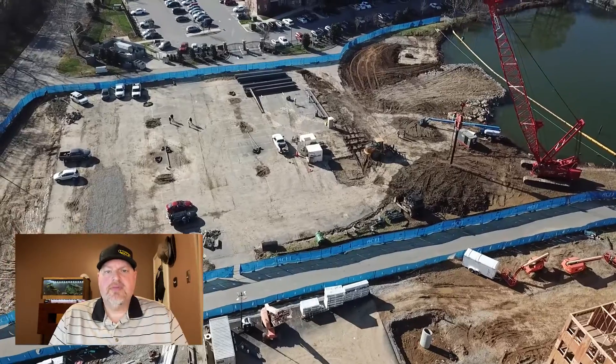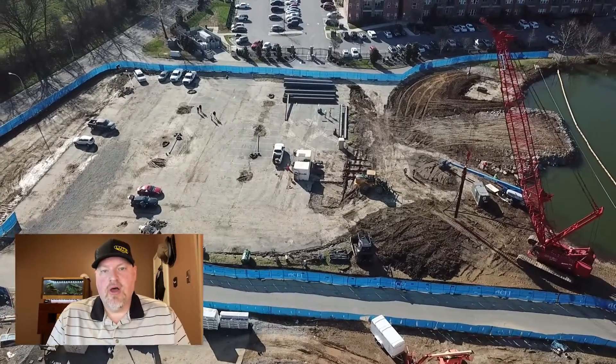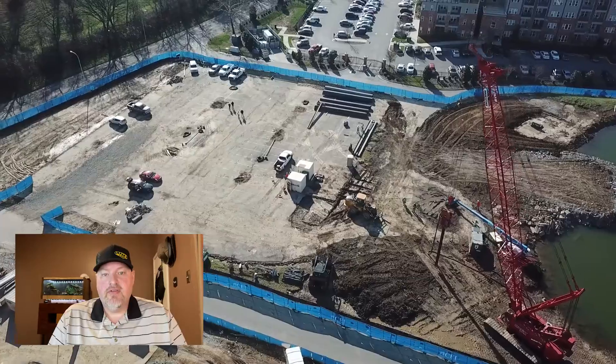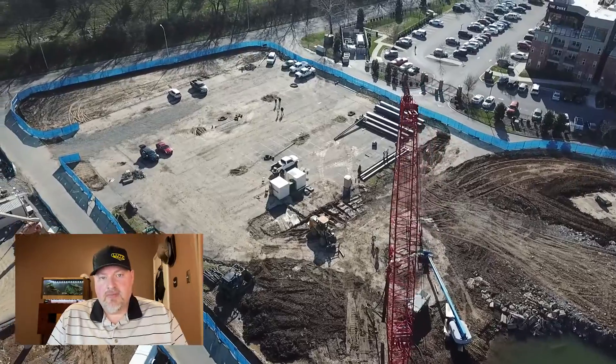During the first meeting, what usually ends up happening is we get introduced to the team from the general contractor's side — who's going to be working on the project. We usually end up meeting the foreman, the superintendent, and the project manager.